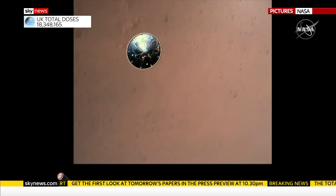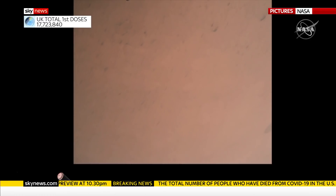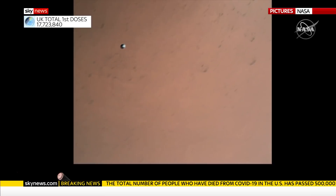The rugged, rusty planet like we have never seen it before. Its craters clear enough to count and its crimson hue in plain view as the Perseverance rover descends.